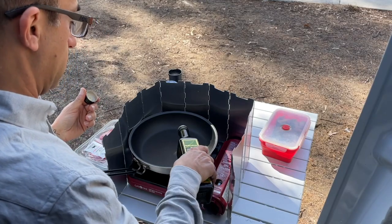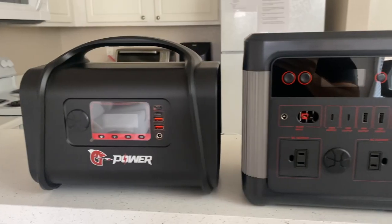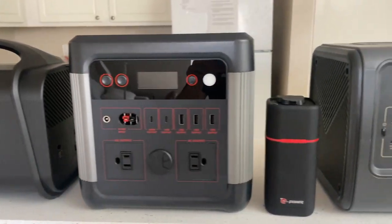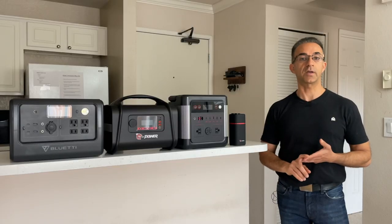This video is for anyone who's a camper, an RVer, or is considering van life. In this video, we're going to be talking about all of your power needs, including the devices necessary for van life, for RVing, as well as for camping.